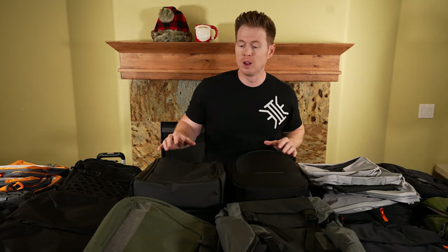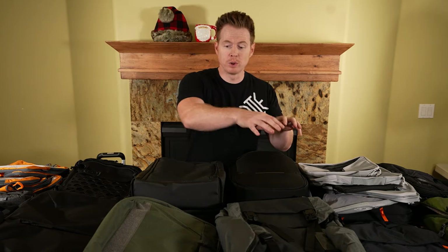As you consider a new EDC bag, consider your needs. What I've started to do is put everything out that I would need to carry on a daily basis, and also if I need to travel — a TSA friendly type bag. Look at all that stuff, and that'll really help you determine what kind of setup you need: what type of compartments, what kind of organization, what size, what the most comfortable carry is, whether you're wearing a suit or a t-shirt. Consider all that, and then you can dial in your perfect bag.